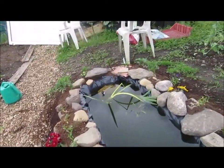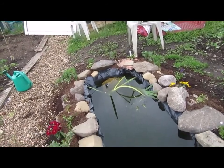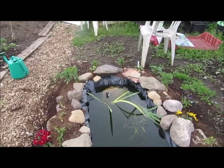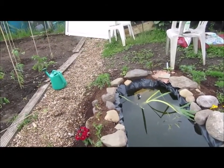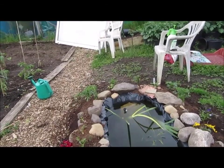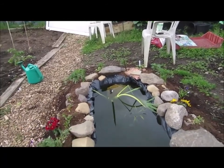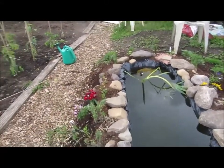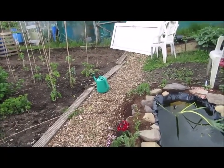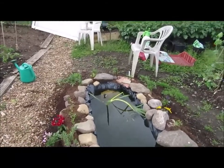I did see one tiny froglet — it still had a tail — hovering around the end by the fountain. As you can see it's not particularly bright today, so the fountain is just spitting rather than sending out a constant stream. Still a bit windy, still a bit cool, but everything in the garden is coming along nicely.